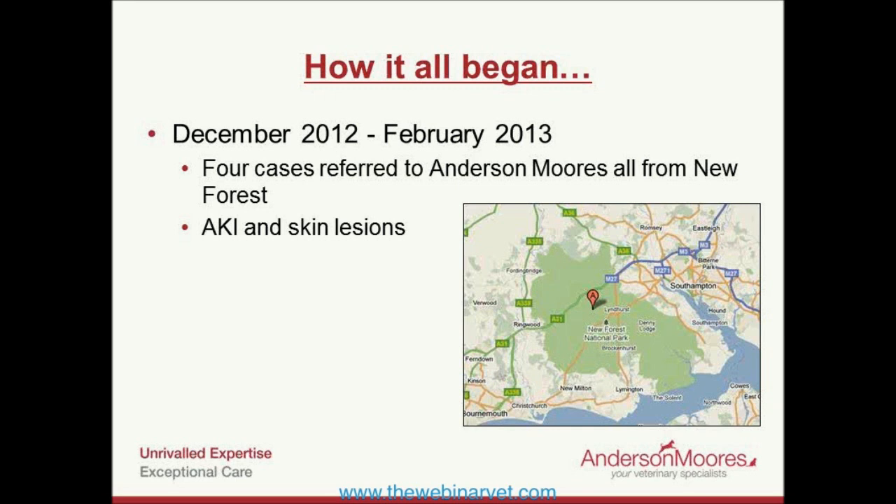The appearance was quite variable — sometimes just a relatively innocuous superficial erosion, sometimes a well-demarcated ulcerative lesion, and sometimes more generalized erythema and ulceration of the limb, as we saw in the pug Agatha.